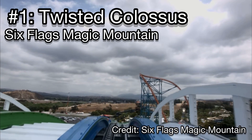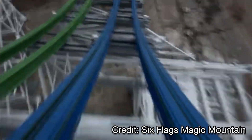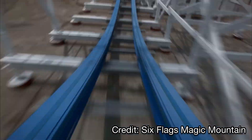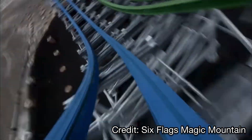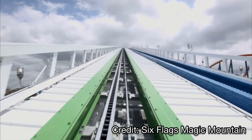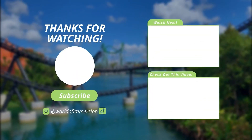But the number one roller coaster in California is Twisted Colossus at Six Flags Magic Mountain. It's the coaster I've ridden more than any other on the planet. When it duels, it is just so much better — one of the best roller coasters ever built, in my top three of all time. It's insanely smooth even though it's almost eight years old, a fantastic long ride covering both sides of the track with incredible airtime moments. I can't say enough about how much I love Twisted Colossus. Comment below how you'd rank your top 10 California coasters, and thanks for watching World of Immersion!